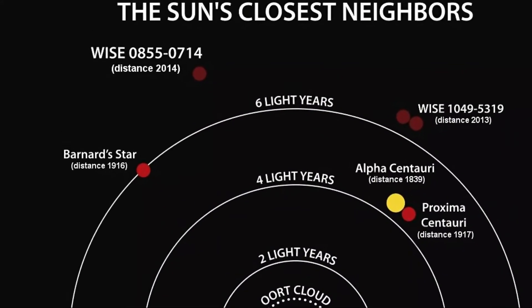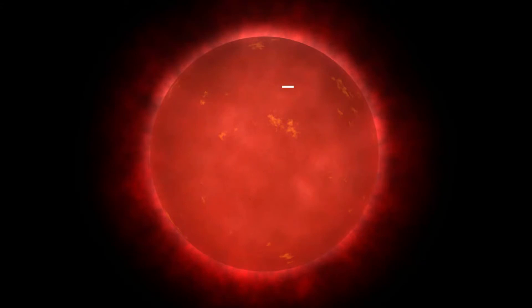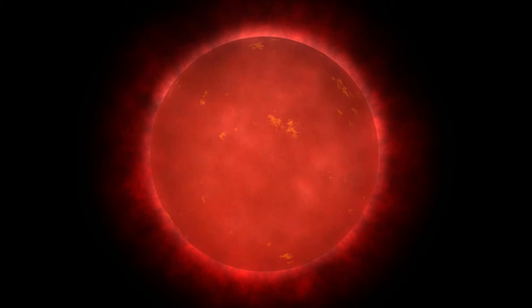Barnard's Star has an apparent magnitude of 9.5, so don't go looking for it with the naked eye. May I just take this opportunity to ask you to subscribe to this channel — subscribers mean an awful lot to me, so please just click subscribe and you'll keep being updated with all our regular videos, which we're putting out about once a week.